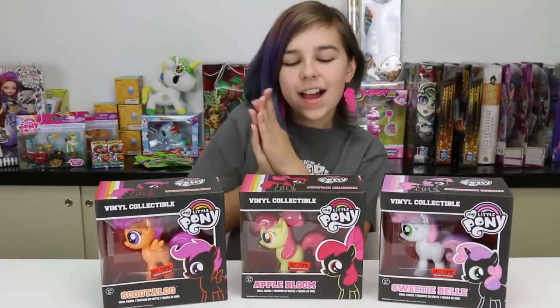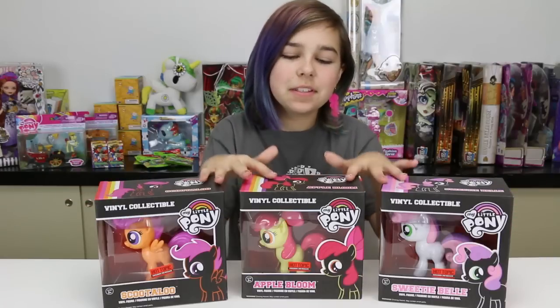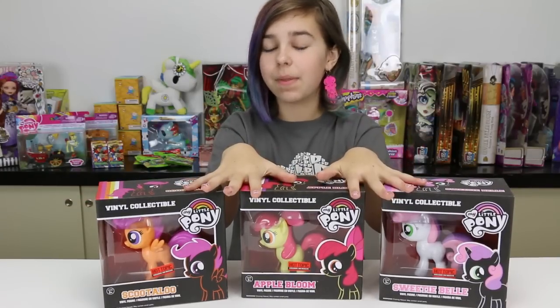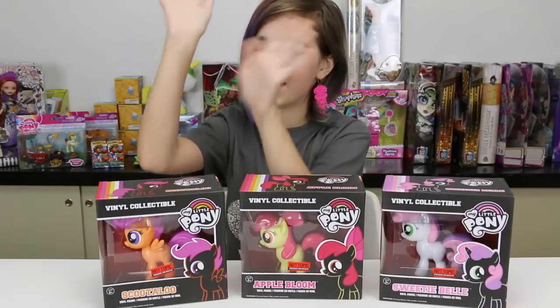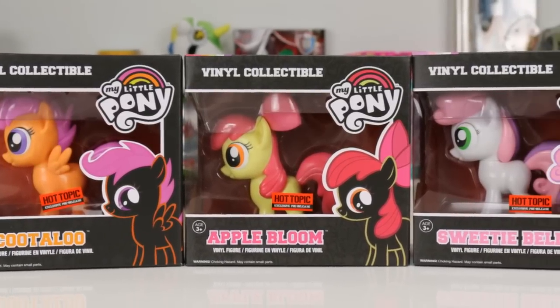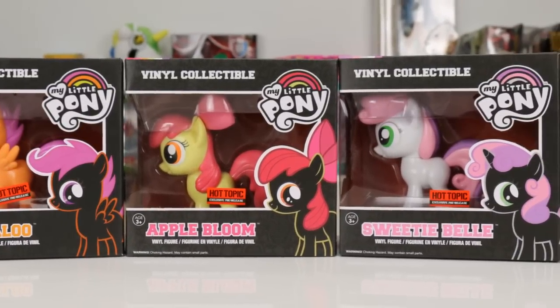Hey you guys, it's Audrey and today I'm going to be doing a review on the Cutie Mark Crusaders from the My Little Pony Funko line. We've got Scootaloo, Apple Bloom, and Sweetie Belle!